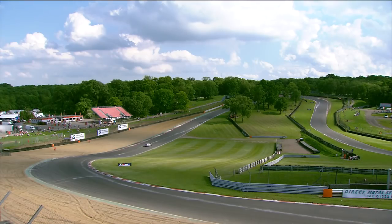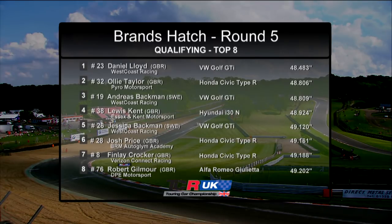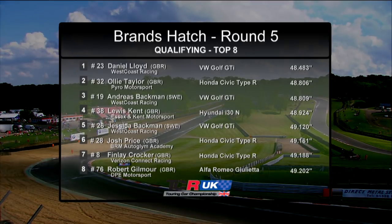Just a few tenths of a second could be the difference between several rows on the grid here at Brands Hatch, as yesterday's qualifying session proved. Once again Dan Lloyd seized pole position, three tenths of a second ahead of Oli Taylor, who himself was only three thousandths of a second ahead of Andreas Beckman. Lewis Kent, Jessica Beckman, and Josh Price completed that top six. Here's what the top three had to say after that intense qualifying.